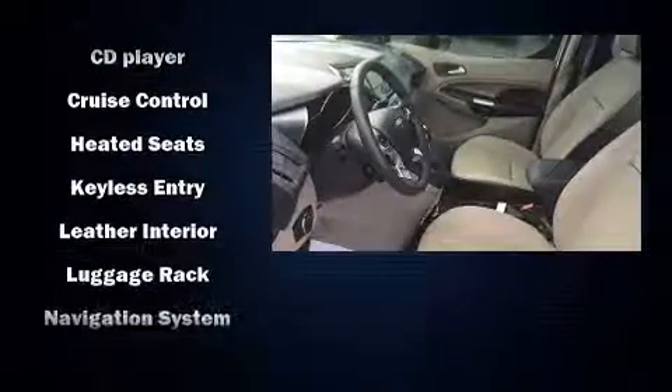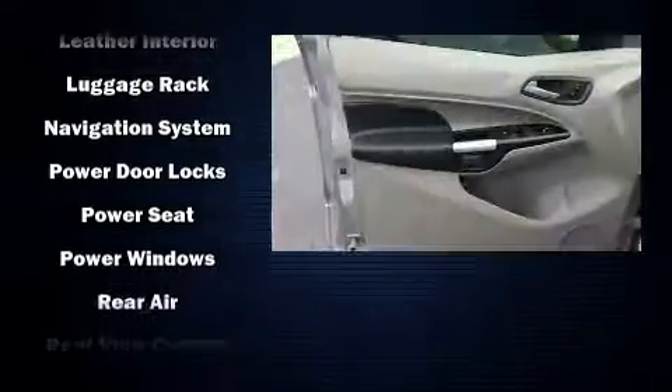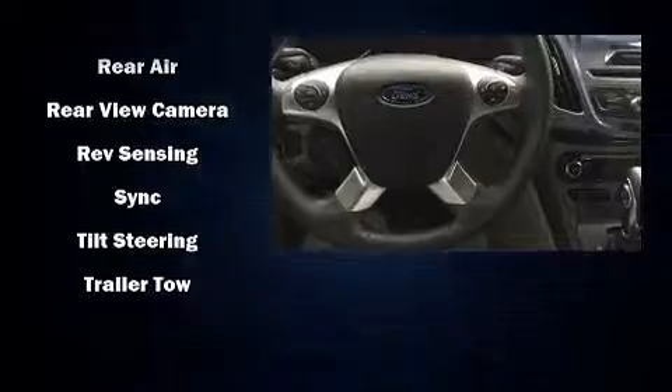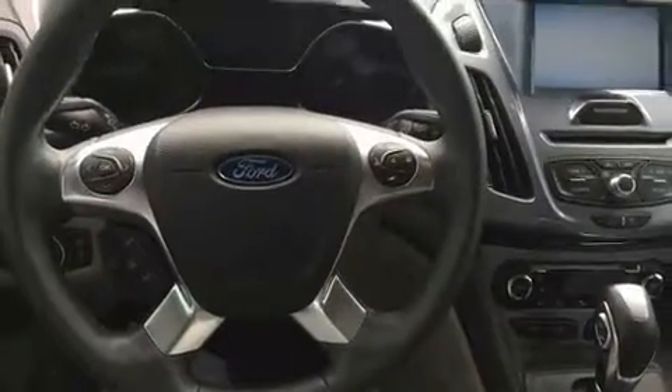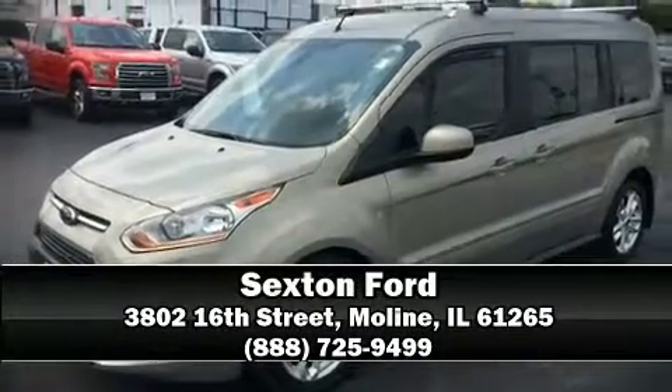Premium sound drives six speakers, providing you and your passengers a sensational audio experience. Take assurance in side-curtain airbags, providing head protection in the event of a severe collision. Stop by our dealership or give us a call for more information.